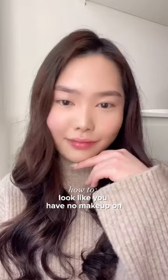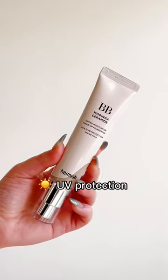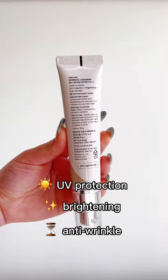How to look like you have no makeup on. These are the Hamish BB Moringa Ceramide Tinted Moisturizer. It has UV protection, brightening, and anti-wrinkle properties.